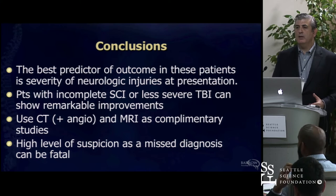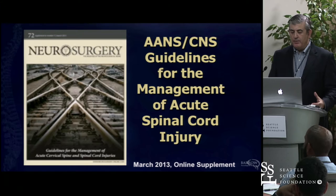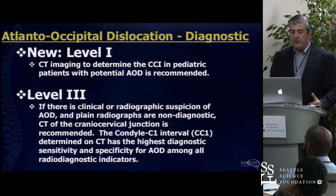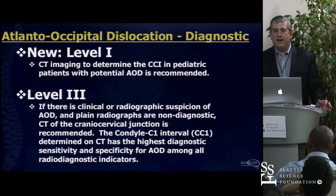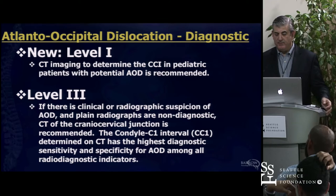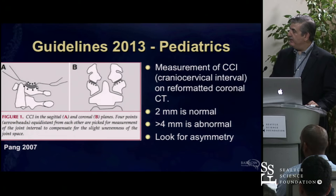The best predictor of outcome in these patients is how they come in with respect to neurologic injuries. Using CT and MRI as complementary studies is key. A couple of years ago we published the AANS-CNS guidelines on management of acute spinal cord injury. What's now Level 1 evidence is from Pang's article looking at the cranial cervical index in children. Other than that, we're not going to have Class 1 evidence for most of what we do in spine surgery for quite some time, if ever.